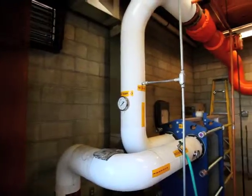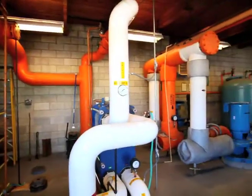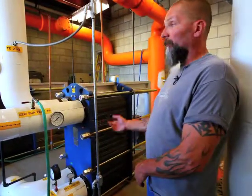Geothermal heat is 100% efficient — 100% of the heat goes to your heat demand, whether it's space heat or process heat. For all intents and purposes, it's a renewable resource. We're reinjecting the water back into the geothermal aquifer.